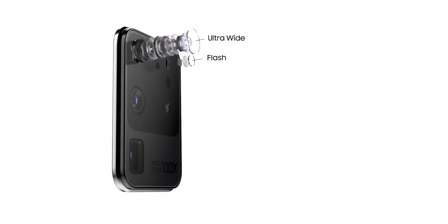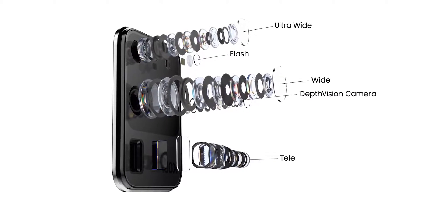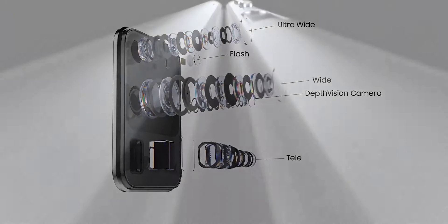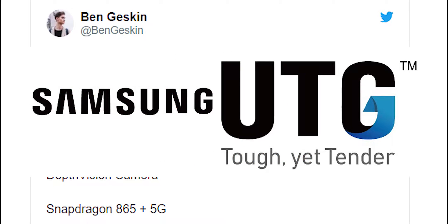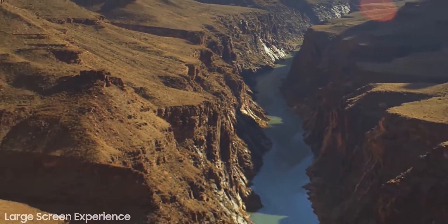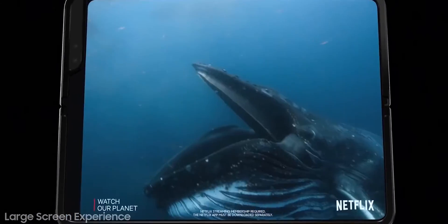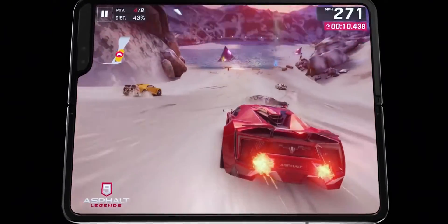Maximin Batch, who has an excellent track record of leaking information about Samsung phones, says the Galaxy Fold 2 will have a slightly larger screen when opened, measuring around 8 inches across. It will also be made of Samsung's ultra-thin glass that debuted on the Galaxy Z Flip. The name is slightly misleading as the UTG material is actually a glass core coated in plastic, but it should still be a bit tougher than the original Galaxy Fold display.